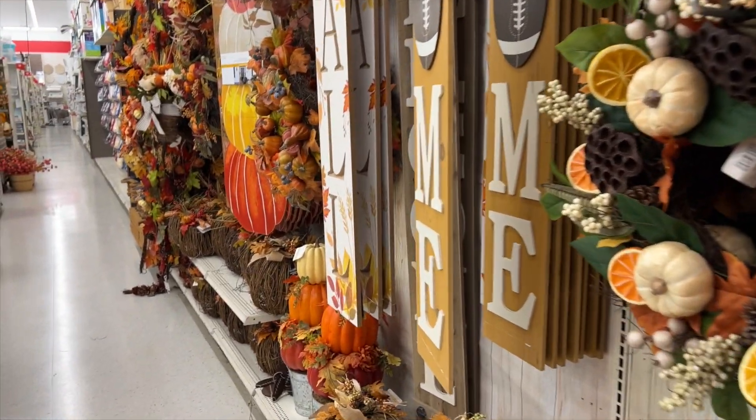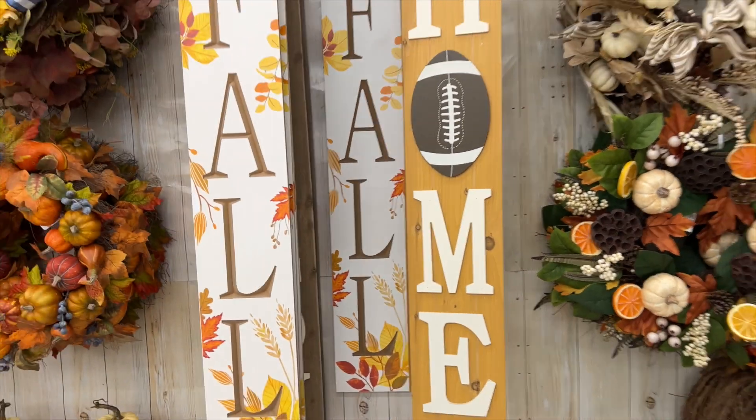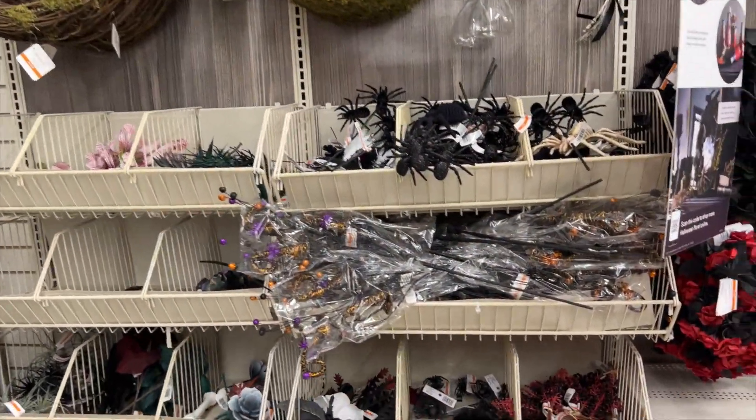A lot of these items I would not pay full price for — I think they're kind of marked up so that the sale price is really more what they should cost in general.